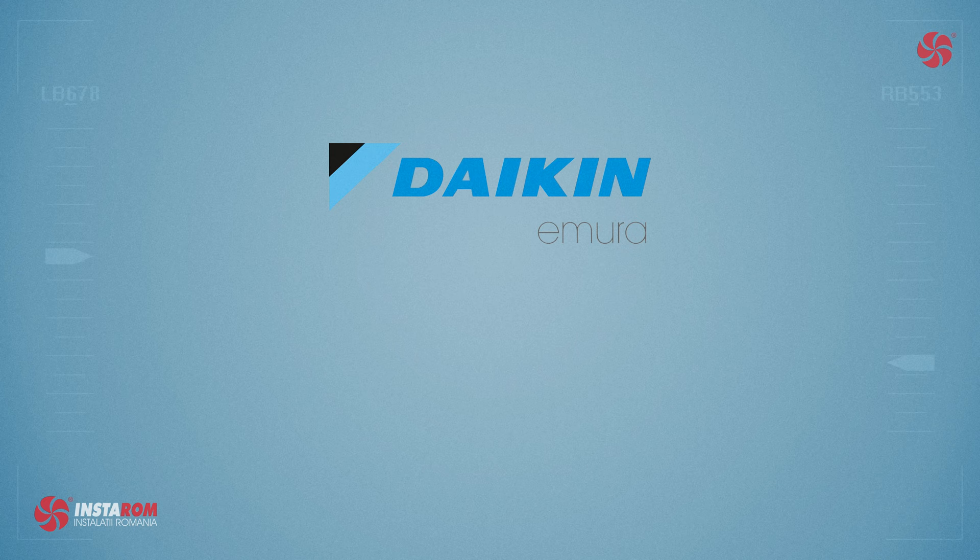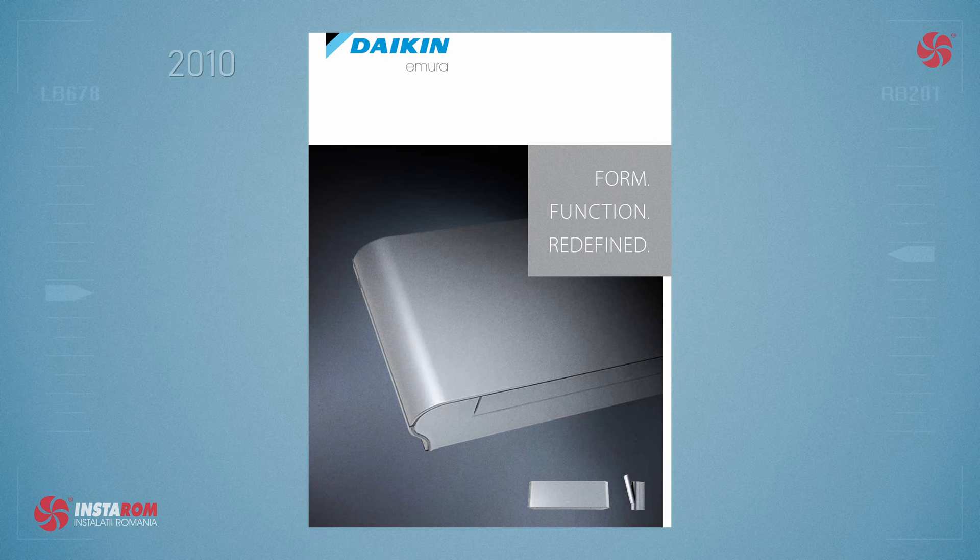Daikin Emura, one of the most iconic design winners of the iF Design Award and other prestigious design awards, has a new look. But how does it look compared to previous models? Let's go back to 2010 when Emura was launched.